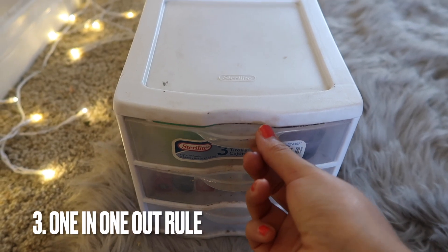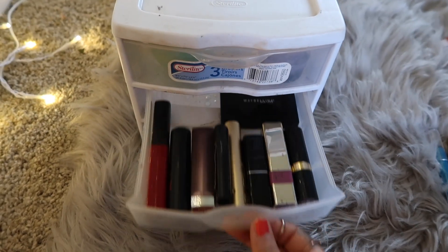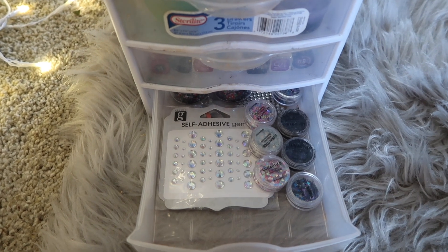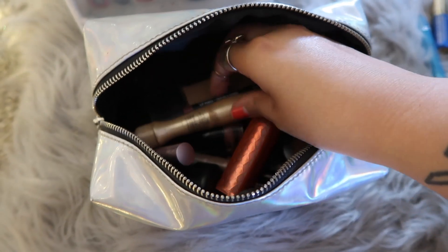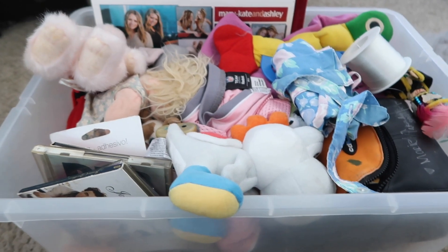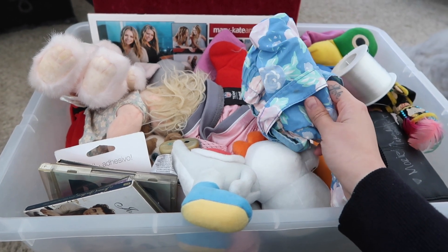You don't do the one in and one out rule. I've talked about this rule so many times on my channel, but I truly believe this one has helped me stay as minimal as possible. When you bring something into your home and you let something go, you're not adding more clutter to your space. The one in one out rule can be applied to anything — accessories, furniture, shoes, anything in your home — and when you implement this rule, it's going to help you stay clutter free.